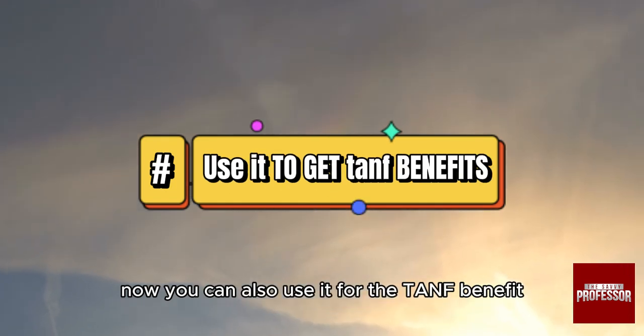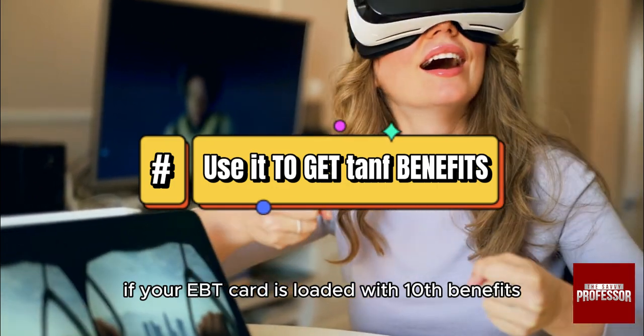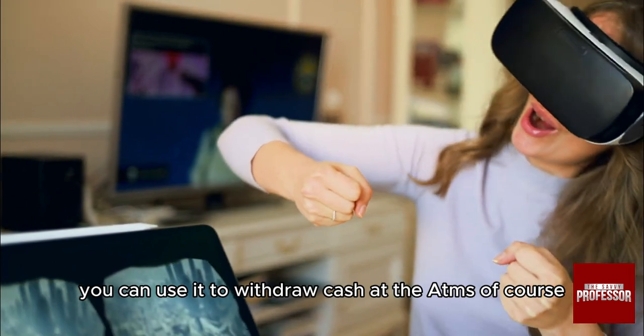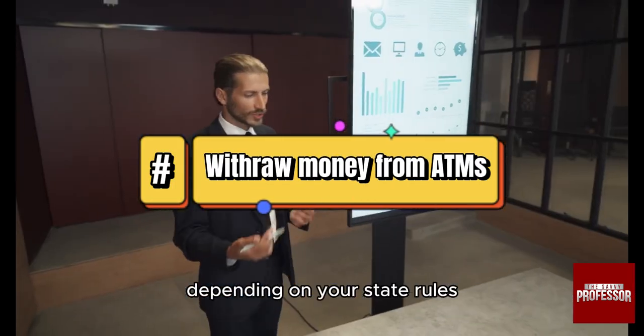You can also use it for TANF benefits. For example, if your EBT card is loaded with TANF benefits, you can use it to withdraw cash at ATMs, depending on your state's rules.